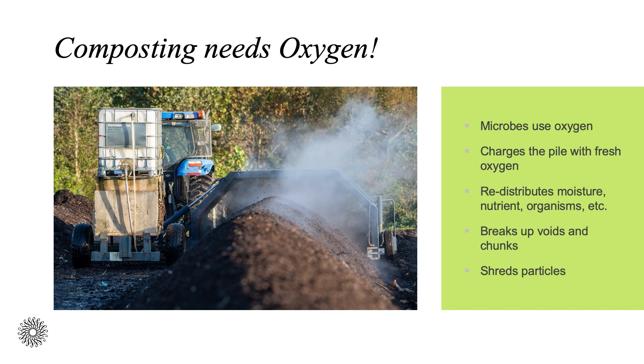Your compost needs oxygen. The microbes doing all the work need oxygen. By using oxygen, you are creating a space for aerobic decomposition. You can charge the pile with fresh oxygen through mechanical methods in large operations like ours by using specialized equipment, or even a pitchfork digging into and flipping the pile. The turning process also helps to redistribute moisture, nutrients, and microorganisms throughout the pile, breaking up chunks and voids, and shredding larger particles to a smaller size, increasing the speed at which they will break down.